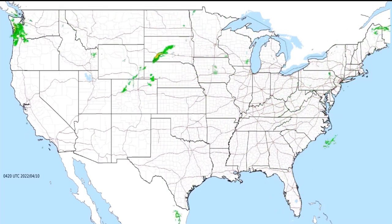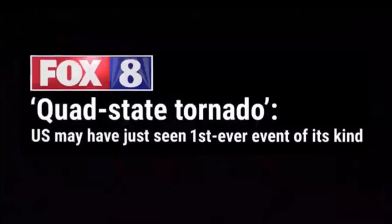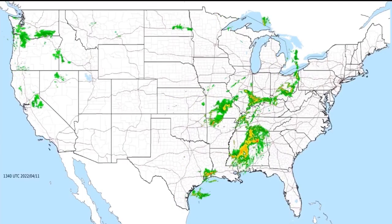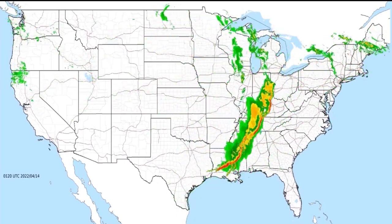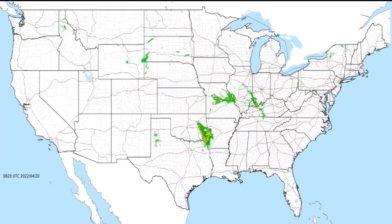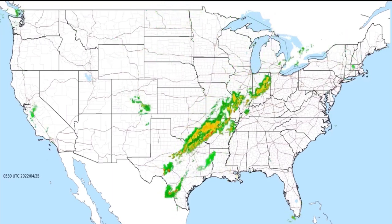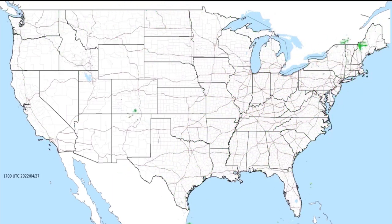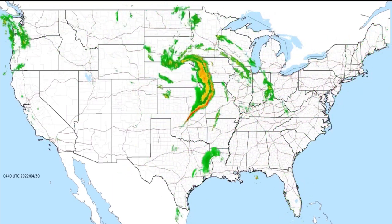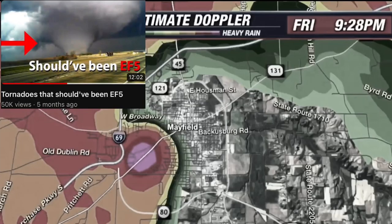Not to mention, preliminary reports stated that this could have potentially been a quad-state tornado. After damage surveys were conducted, we now know that this was two separate tornadoes, but at the time this was a big deal. After it had been rated, it became even more iconic and well-known, as it is argued as an EF5 to this day. Here's another clip from that video that explains this. The tornado would obliterate a candle factory in Mayfield and would subsequently slice right through the town of Mayfield at EF4 intensity.